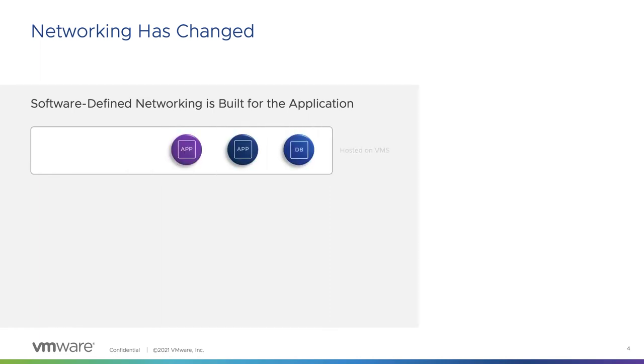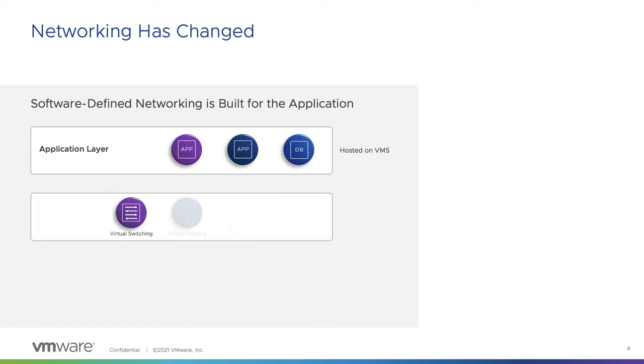The new age of networking is no longer focused on hardware configuration — it is centered around the application. SDN is inbuilt into Cloud Foundation, and that makes a big difference because the network becomes easier to deploy and manage. Cloud Foundation delivers SDN using NSX-T, which allows you to easily visualize your application, your network, and your security topology, and apply automated security policy recommendations and continuous flow monitoring.